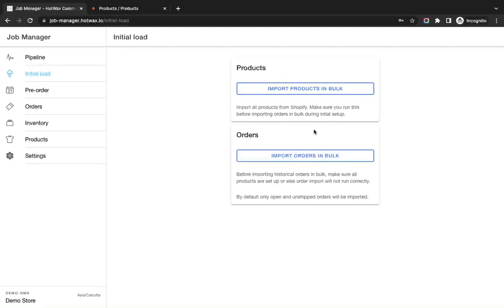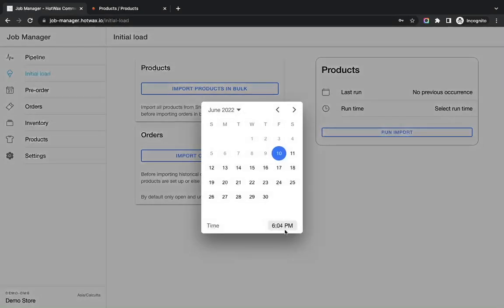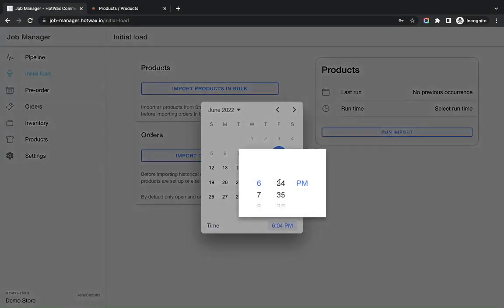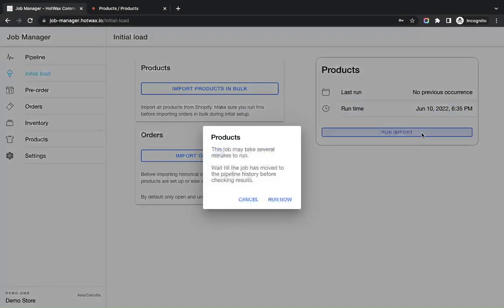We will schedule the job by clicking on 'Import Products in Bulk,' which gives an option to schedule this job. We will click on 'Select Run Time,' select the job time, and click on 'Run Import.'